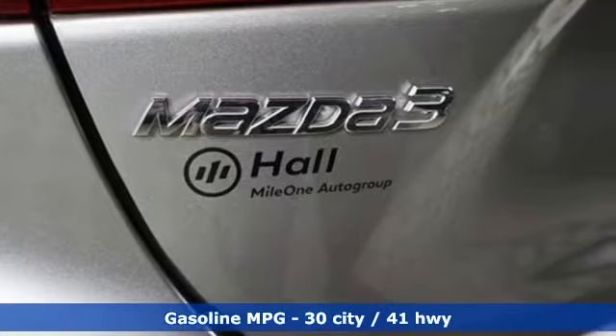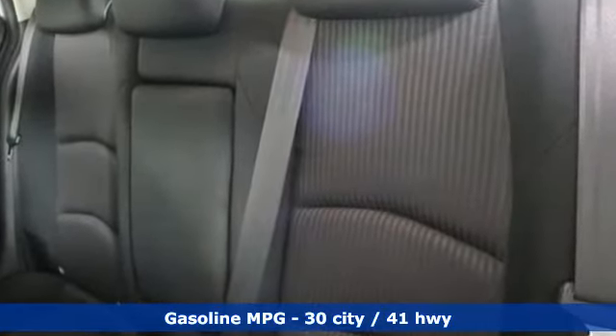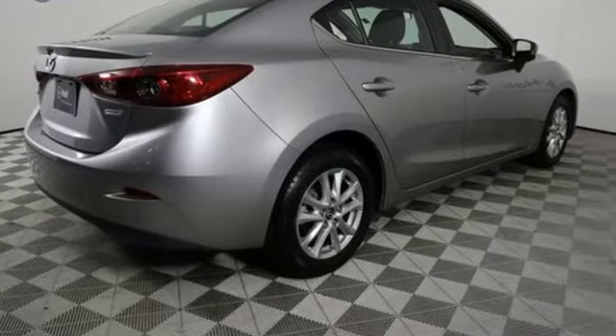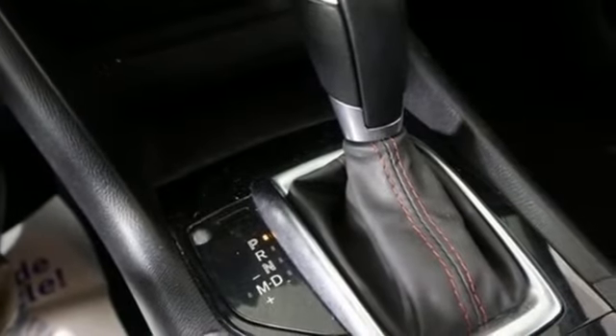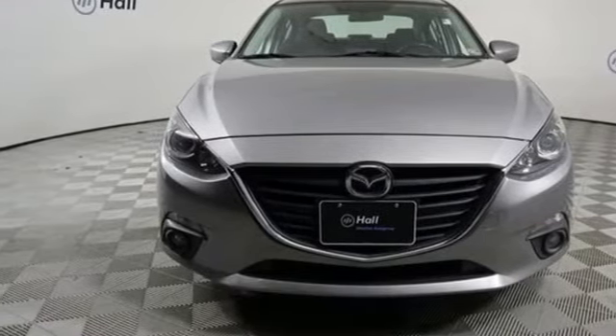Bluetooth wireless audio streaming, power heated mirrors, manual tilting steering column, advanced keyless entry, manual telescoping steering column, Skyactiv G engine, aluminum wheels, gas pressurized shocks, and automatic transmission. Stop in for a test drive and make it yours today.